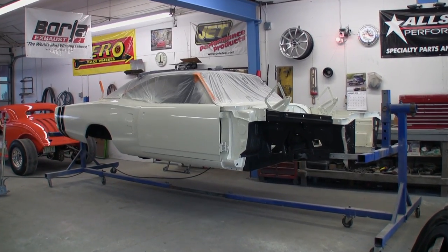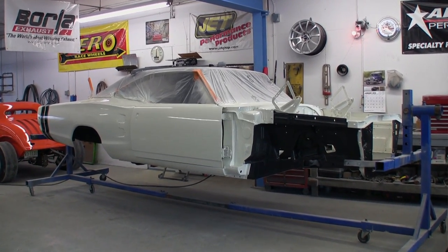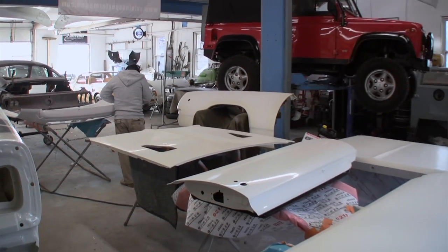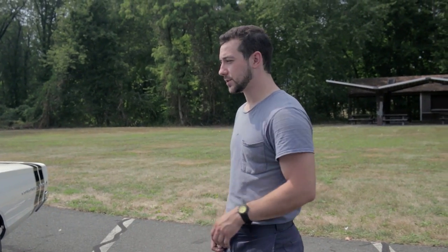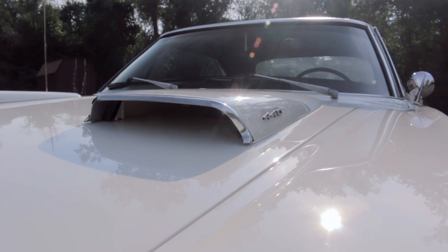Through and through, we disassembled the entire vehicle, stripped it down to bare metal, hand-filed the entire body, hundreds of hours of blocking, base coat, clear coat, wet sand polish until you find that flawless show car finish.